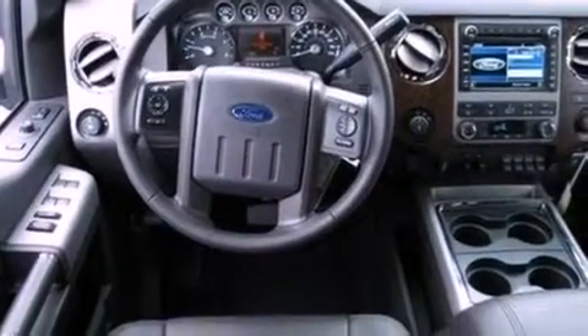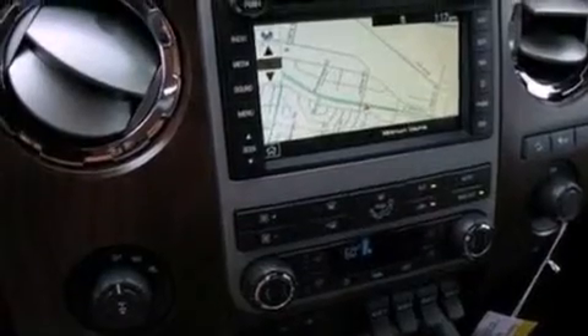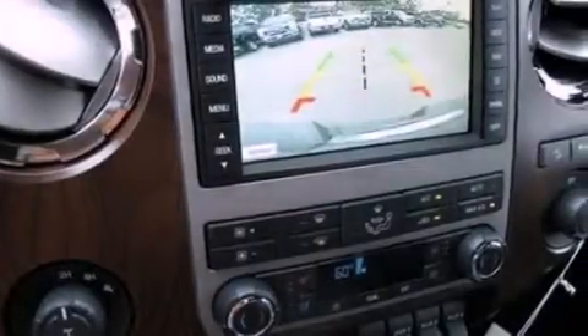Its top features include a navigation system, a low tire pressure indicator, a premium audio system, commercial-free satellite radio, and aluminum wheels.